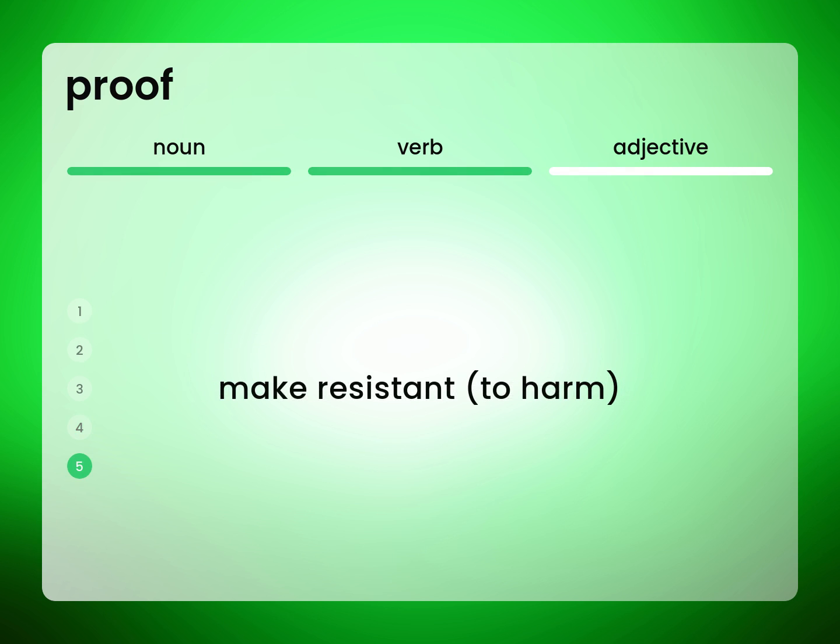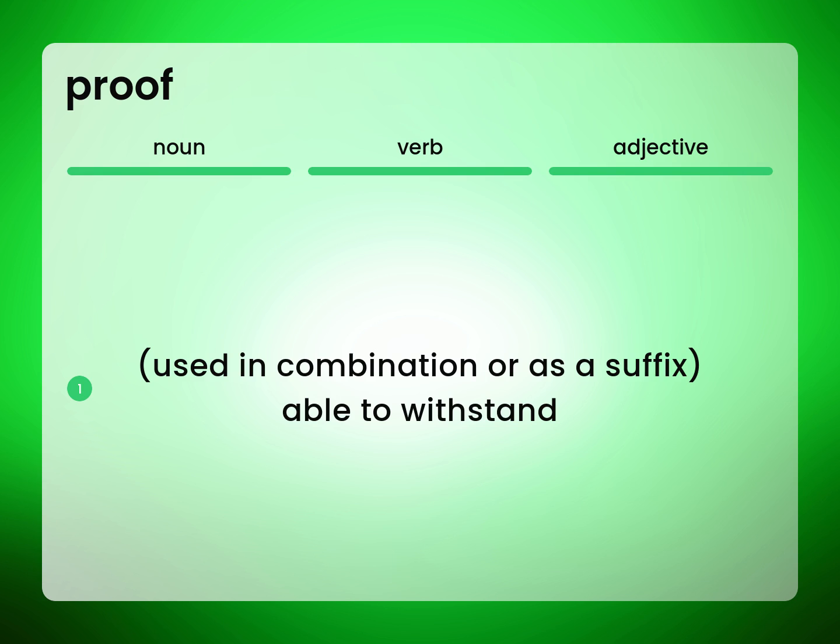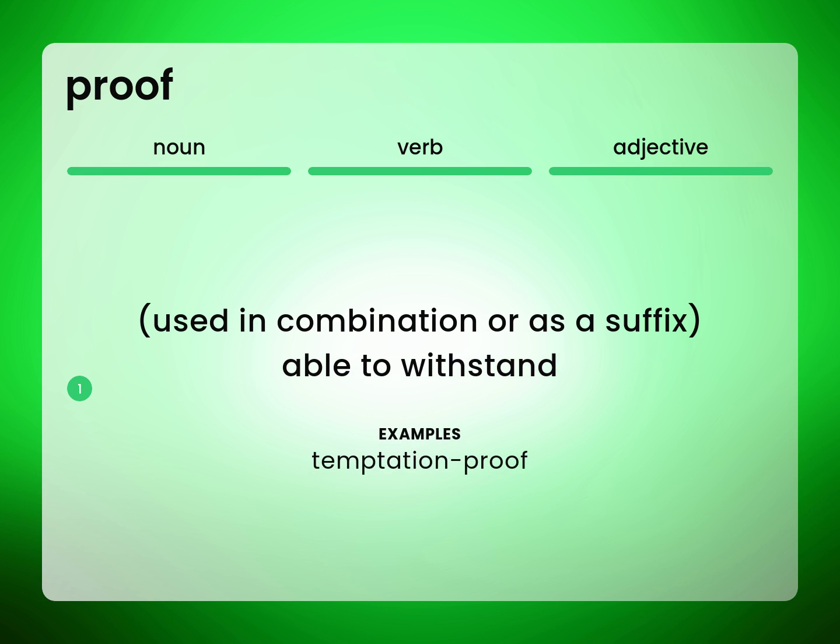Make resistant to harm. Proof the materials against shrinking in the dryer. Used in combination or as a suffix, meaning able to withstand — for example, temptation-proof.